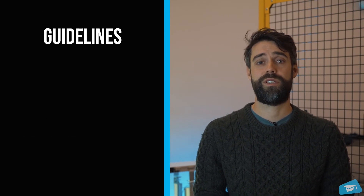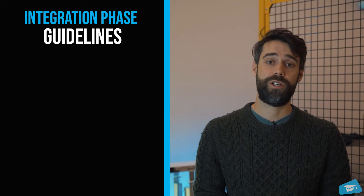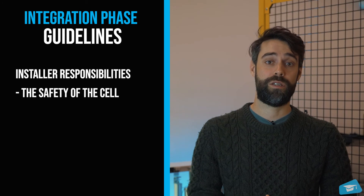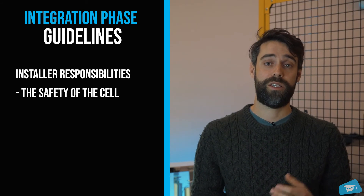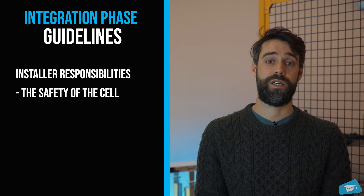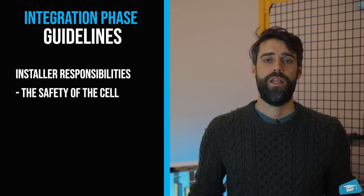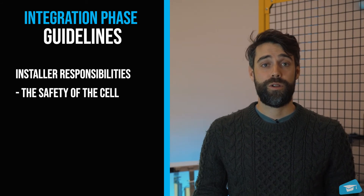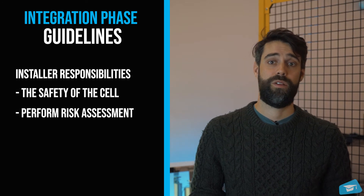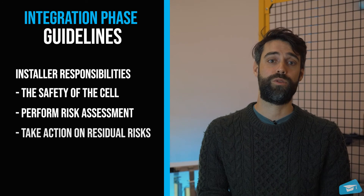Then, after the design comes the integration, where you will install the cell. In most regulations, the installer is responsible for the safety of the machine for the operator. By installer, I mean the person that will do the initial deployment of the cell — it can be a robot integrator, an industrial engineer, that doesn't matter. What matters is that the installer should perform a risk assessment before commissioning the cell. The risk assessment conclusion will be the subsequent step before going to production.